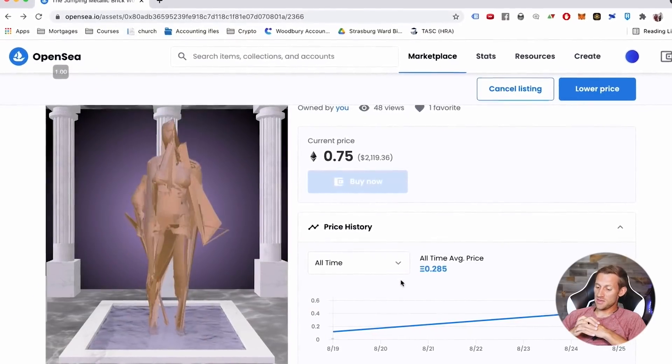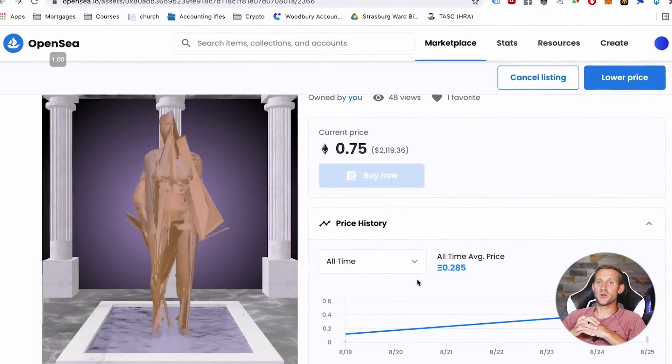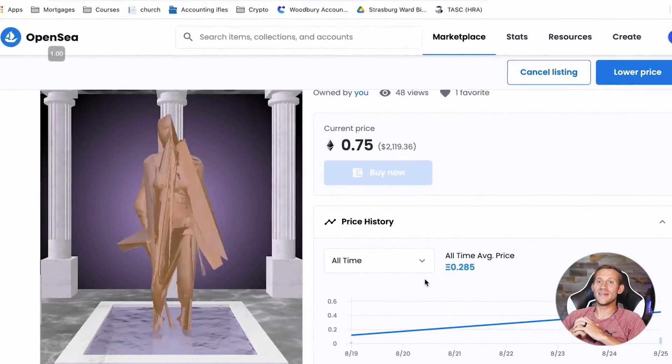Otherwise you risk getting stuck with a bunch of fairly useless NFTs — like this jumping thing I purchased a few months ago — that are worth quite a bit less now than what you purchased them for, and there's really almost no way to even get rid of them.